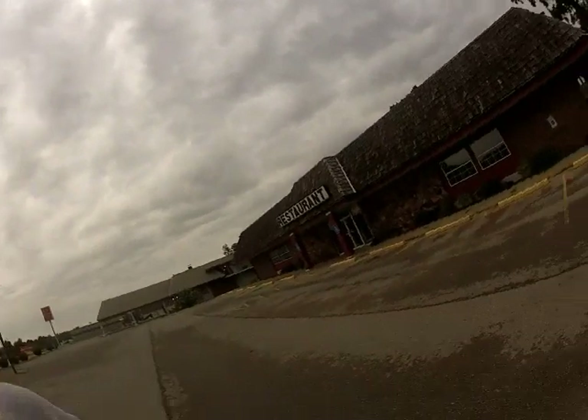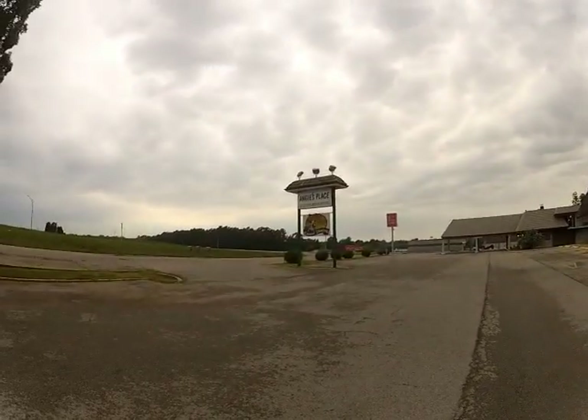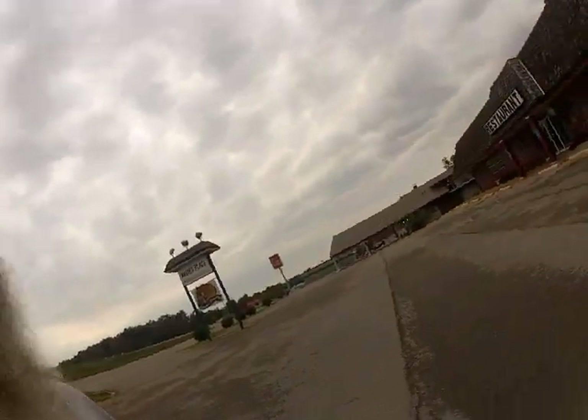Oh, this is a restaurant that went out of business. We were going to actually have them eating somewhere close by, but I guess the places that used to be here don't exist anymore.